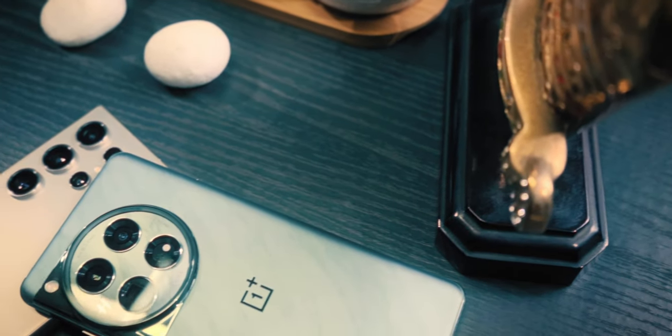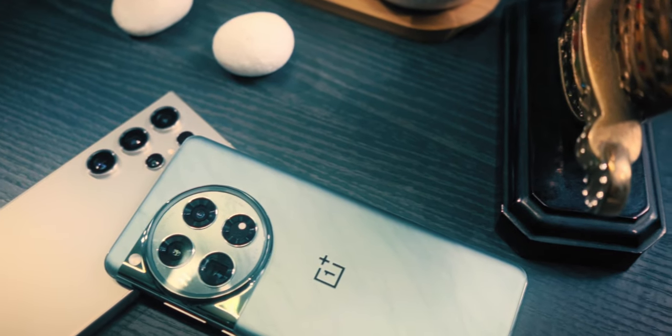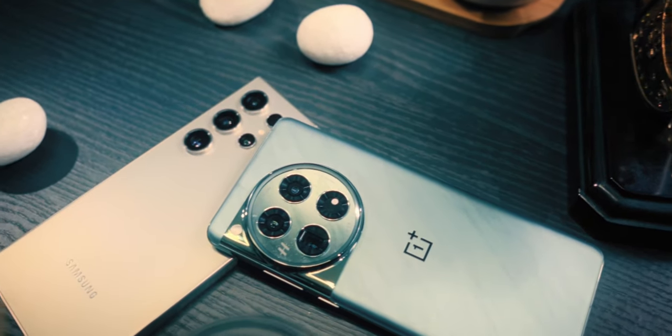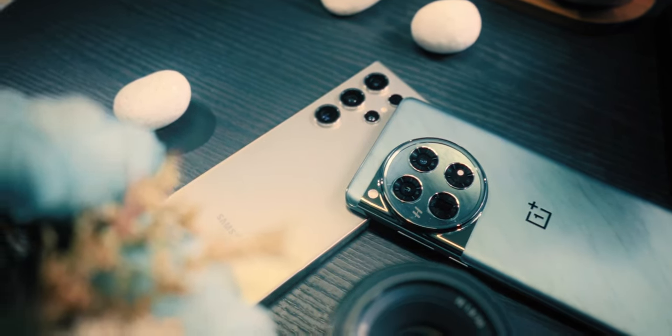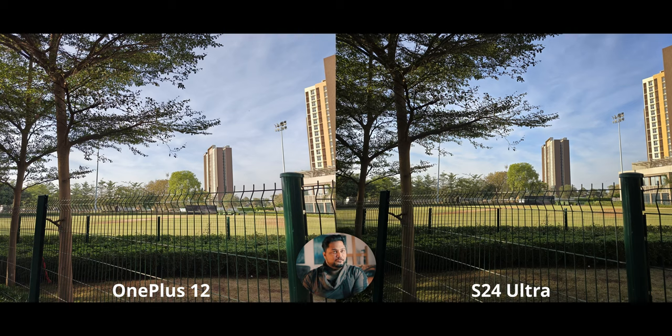We have the best flagships these two companies have ever produced. The OnePlus 12 isn't exactly a flagship, but we'll consider it the best smartphone they've produced. The price difference between these two is just massive — calling it massive would be like calling Mount Everest a pimple. Let's just get started.